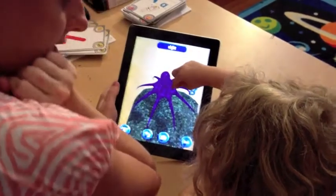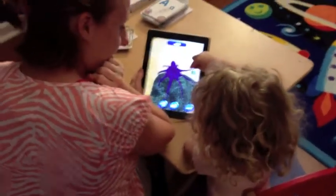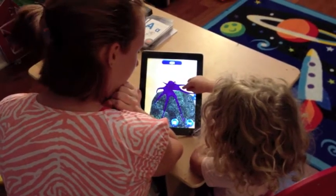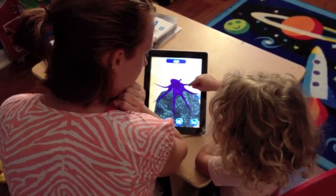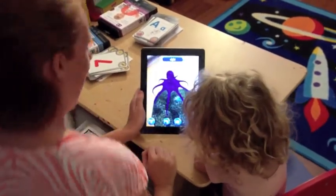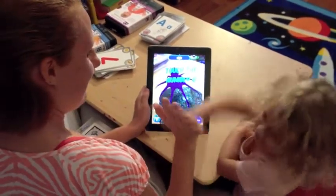How many legs does an octopus have, Lydia? One, two, three, four, five, six, seven, eight. How many legs does an octopus have? Eight. High five. Cool.